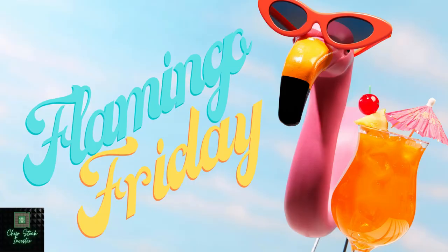Happy Friday everyone. I'm back. It's Flamingo Friday. We're going to be talking about two amazing stocks: Applied Materials first, and then we'll be discussing Airtest Systems and their most recent quarter's earnings results and our take on this hot stock right now. Let's jump right into it.